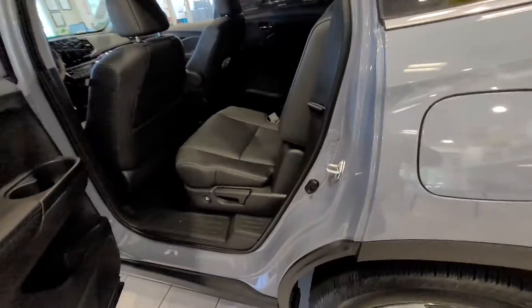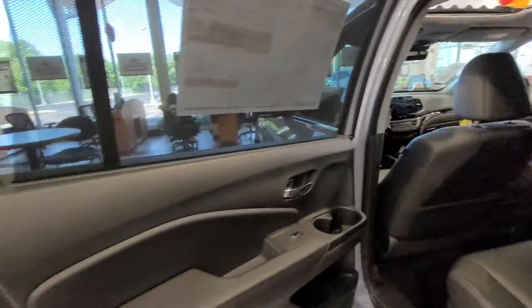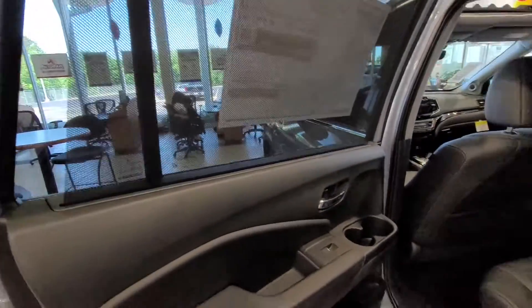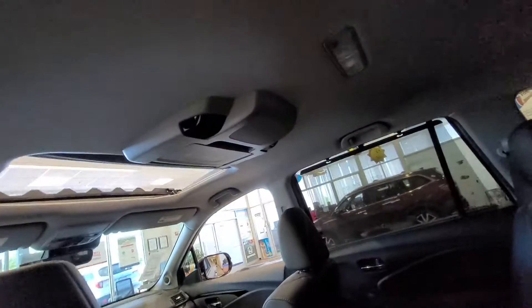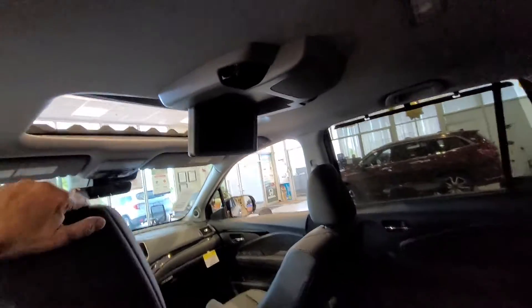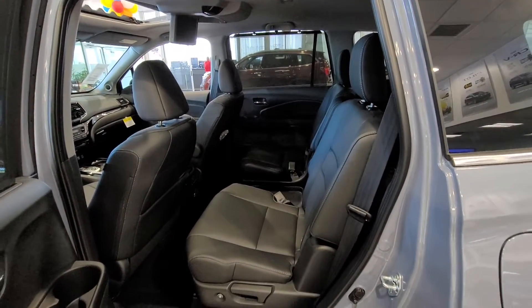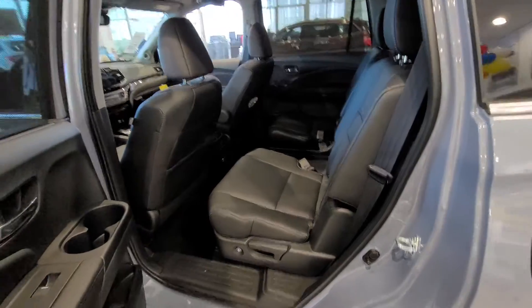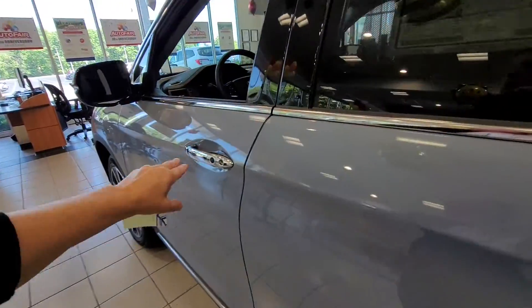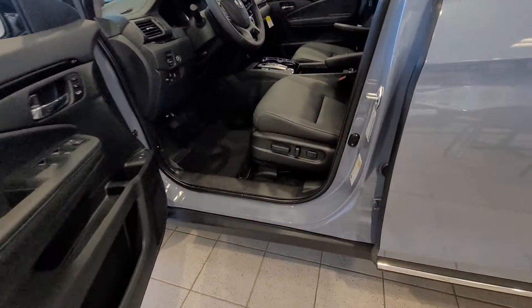It has the bucket seats — heated bucket seats. And then you've got a sunshade for when you're watching the movies. You can hear how solid the vehicle is just by the shutting of the door.